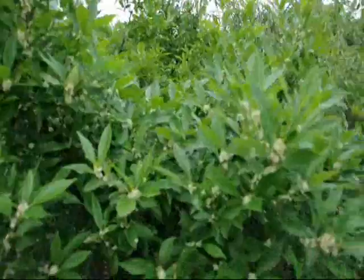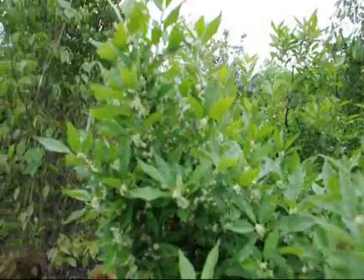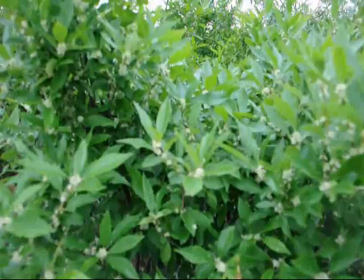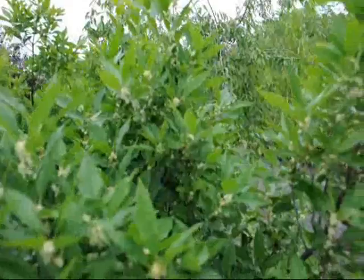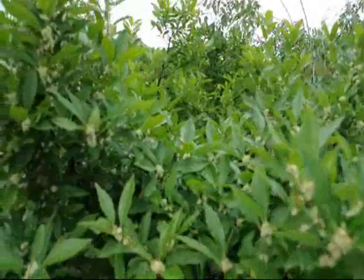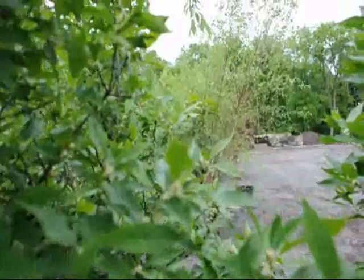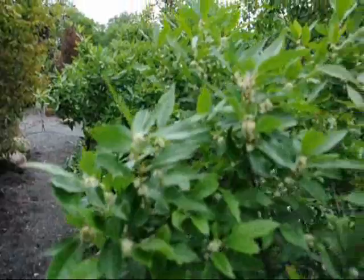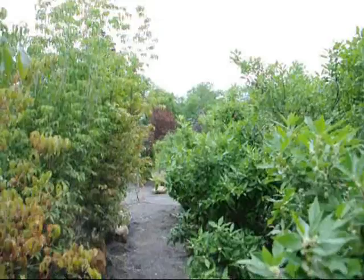This is Ilex verticillata, winterberry holly, and I just want you to see the vast number of bees that are working on this. You can see them in here — they're all over it. They love this bush. It's a nice bush for a wet area. It can take standard soils, but it is a wetlands plant, so it will work if you have a wet area. If we get down in here, you'll probably hear them pretty well. There are probably upwards of 500 to 1,000 bees working right down in this one area right now.